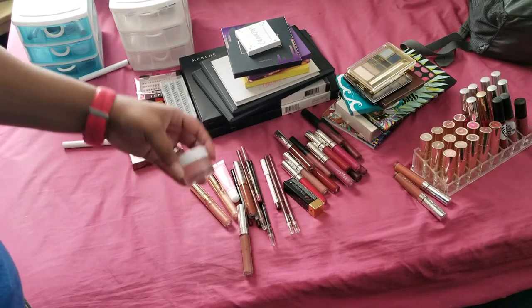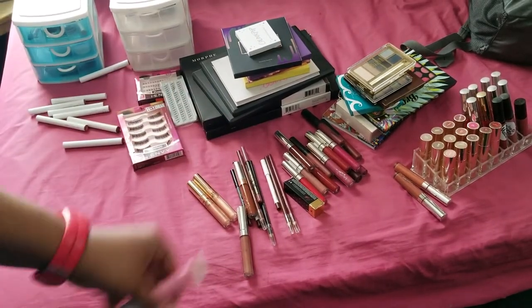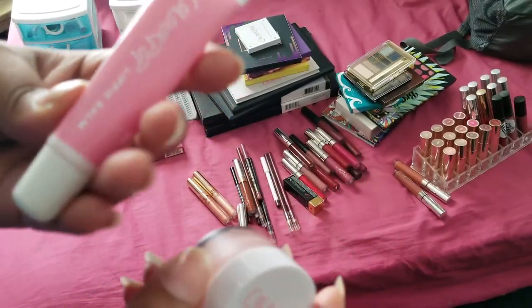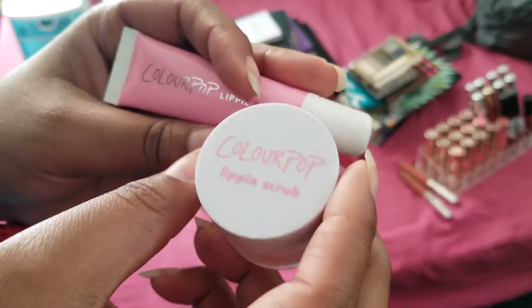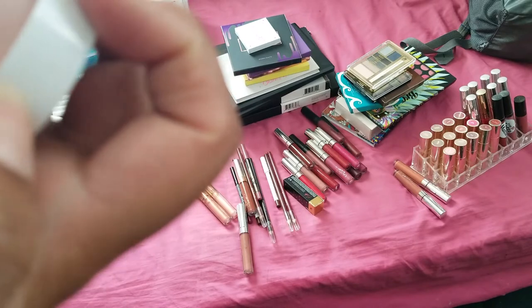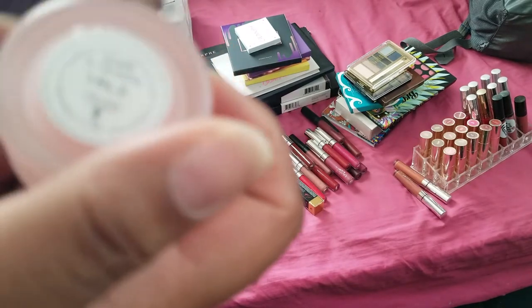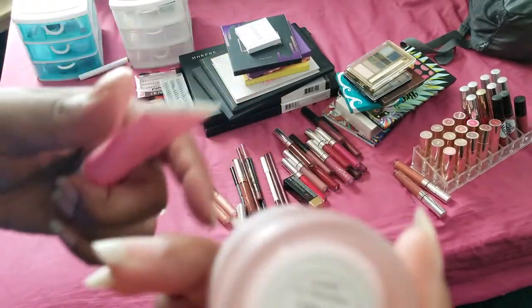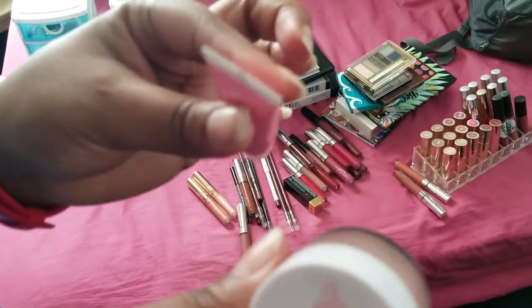Next we have just lip products - the lip scrub and the matching Lippy Balm. These work really well, I've used them and I'm going to keep them. I have the one called The Busshell - I'm going to keep these, I really like them.